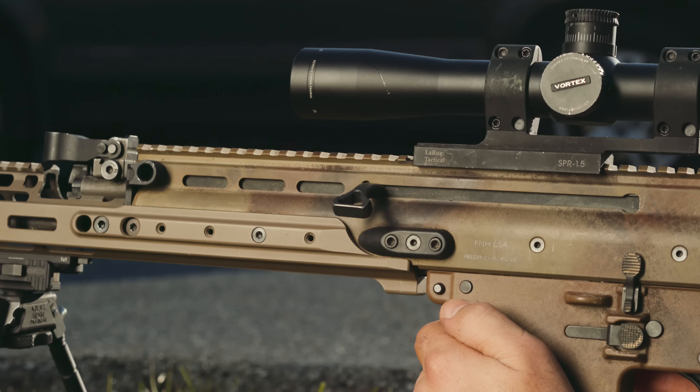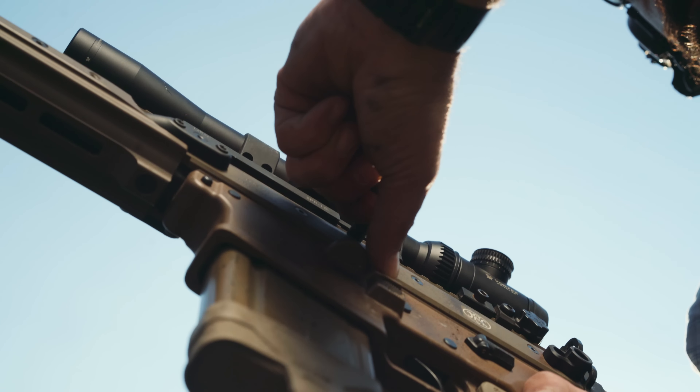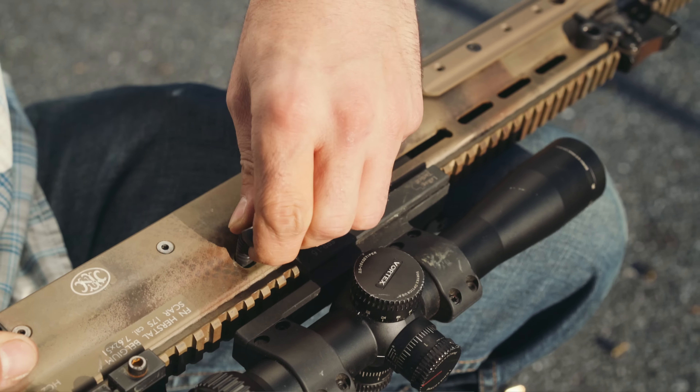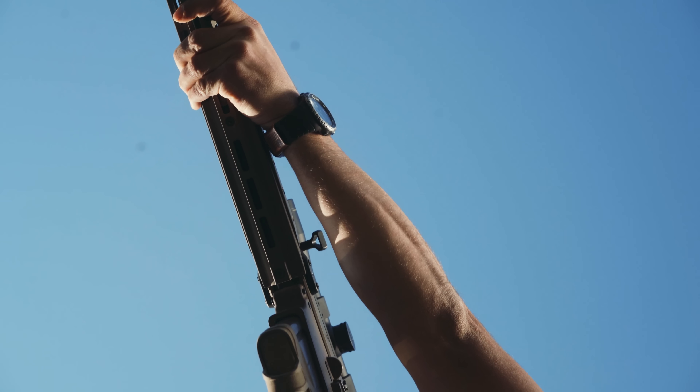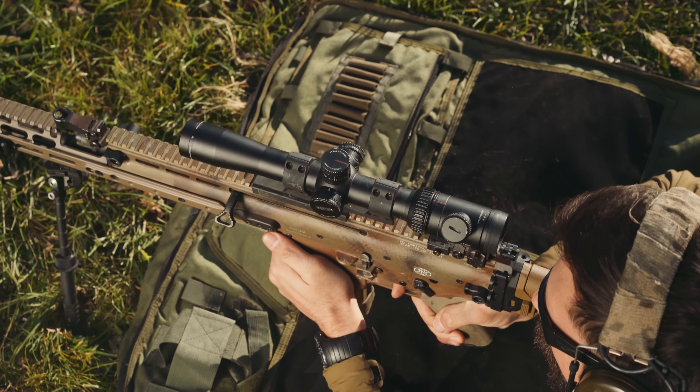The SCARGING handle from Kinetic Development Group offers an ergonomic way to manipulate your FN SCAR rifle. It can be used on both sides of the gun as well as flipped upside down for a different angle of approach. This textured, contoured handle is brand new from KDG. To get 10% off your entire order at kineticdg.com, use the code TGC10.